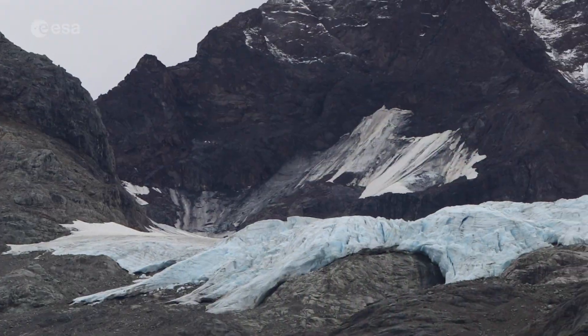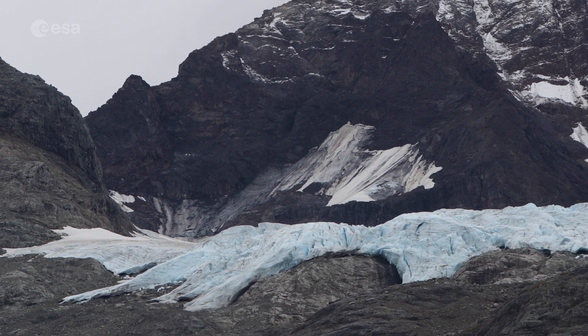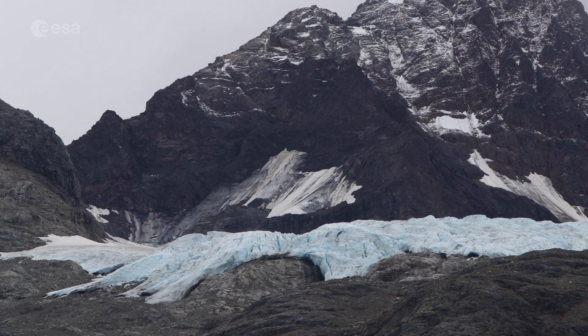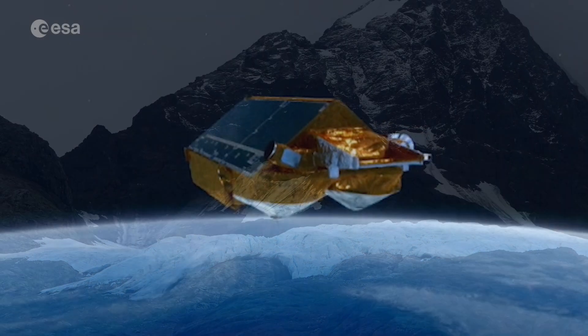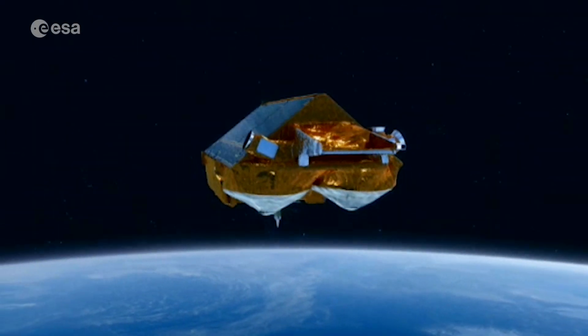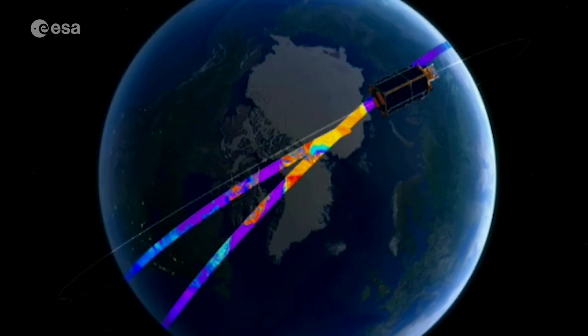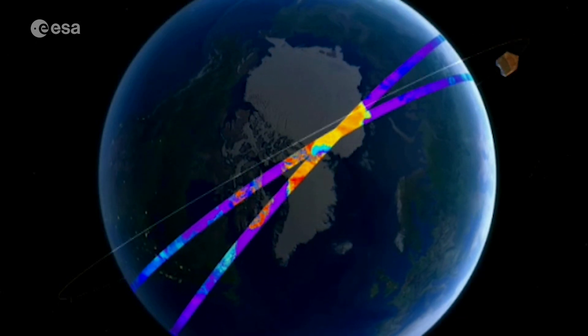Monitoring glaciers is often a challenge, considering their sheer size, remoteness, and the rugged terrain they occupy. Satellites including ESA's CryoSat mission, with its elite space-borne sensor, the radar altimeter, allow for the mapping of glaciers in fine detail.